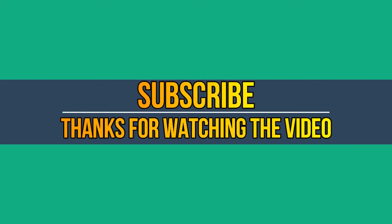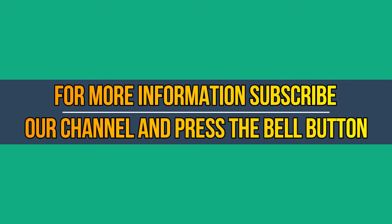Thanks for watching the video. For more information, subscribe to our channel and press the bell button to get updates regularly. If you have any questions related to these products, you can leave a comment below and we'll get back to you.